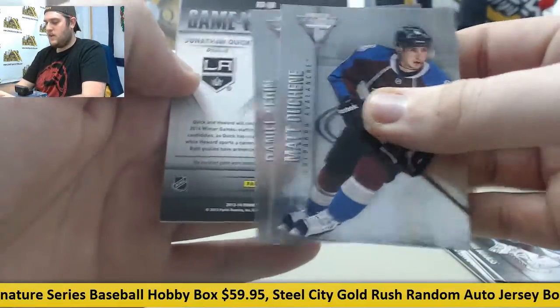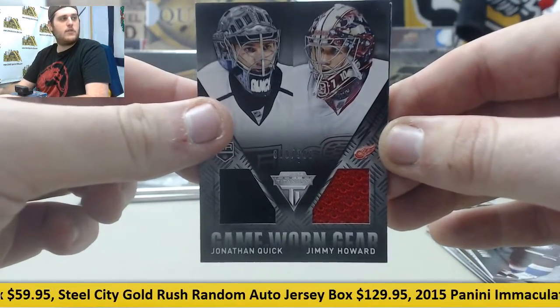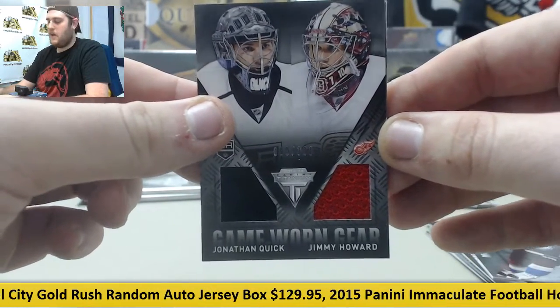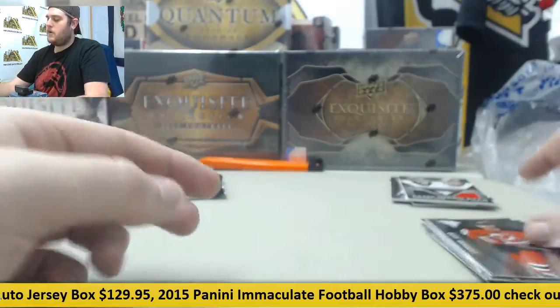Daniel Sedin game-worn gear, 89 of 300. Jonathan Quick and Jimmy Howard dual jersey swatches, 89 of 300 — Howard and Jonathan Quick. And Yarnberry Yonker.